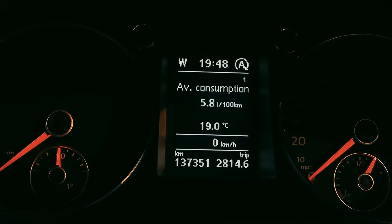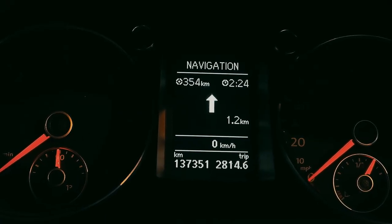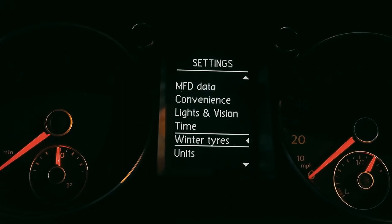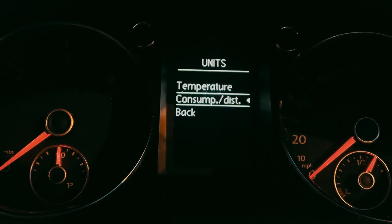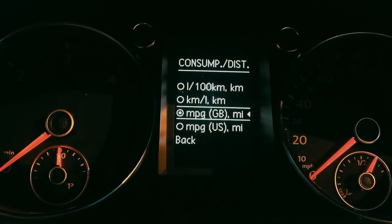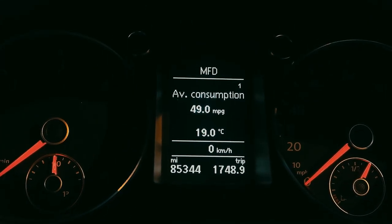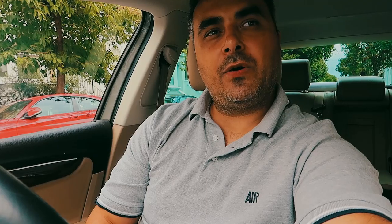Now we're back from the trip. The consumption was 5.8 litres per 100 kilometres. Switching to MPG — it's 49.0 MPG. After 1,827 miles done with the Volkswagen Passat, London to Lloret de Mar, Spain and return, mainly motorway, this car returned 49 MPG or 5.6 litres per 100 kilometres.